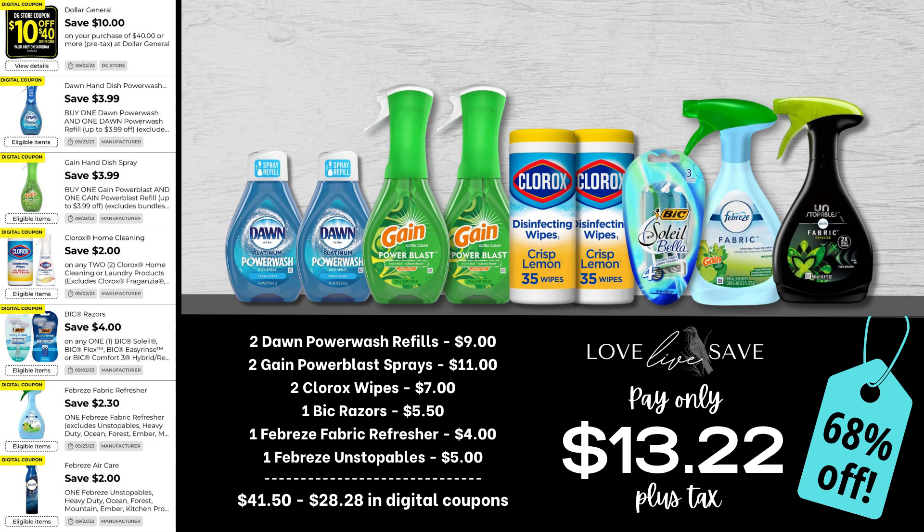Now because cootie season is right around the corner, I am a big believer in stocking up on as much disinfecting product as you possibly can to have it ready for when it finally hits your house. So grab two of the Dawn Power Wash refills, two of the Gain Power Blast sprays, two tubs of Clorox disinfecting wipes, one pack of Bixolay razors, one of the Febreze fabric refreshers, and one of the Febreze Unstoppables sprays. After all coupons, our total out of pocket comes down to just $13.22 plus tax for a 68% off savings.